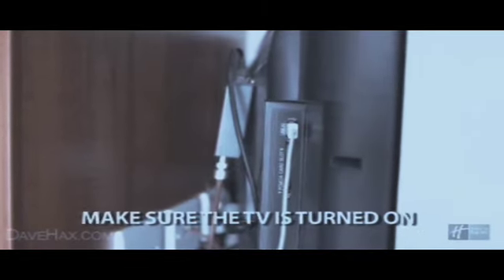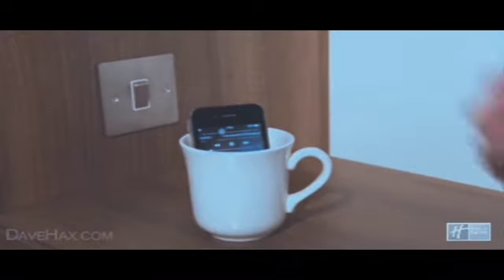If you do forget your charger, the TV usually has a USB plug-in. If you want to listen to some music, why not drop your smartphone into a mug to amplify the speaker.